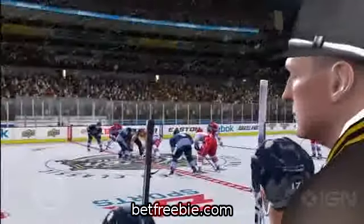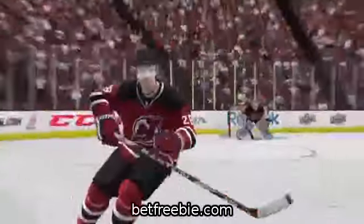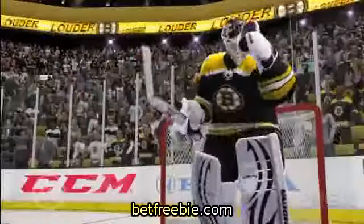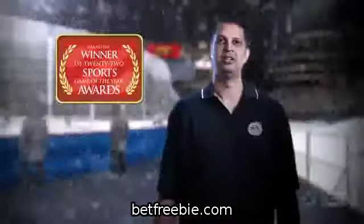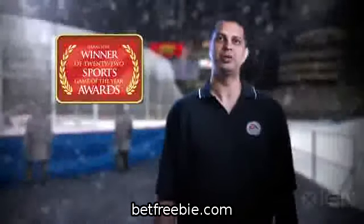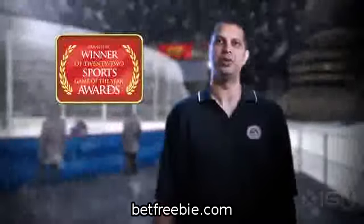Thank you for checking out NHL 12. Building off last year's highly rated game, we're extremely excited for another stellar year. Lace up those skates, and we'll see you on the ice. We also have a huge announcement coming up, so keep following us on Facebook and Twitter for more information on NHL 12.